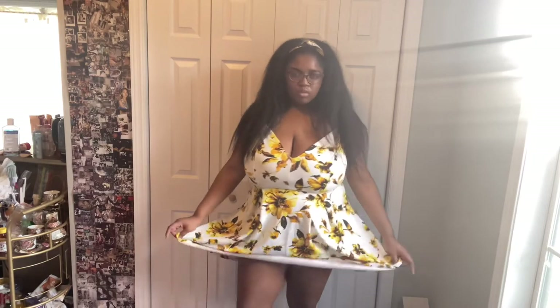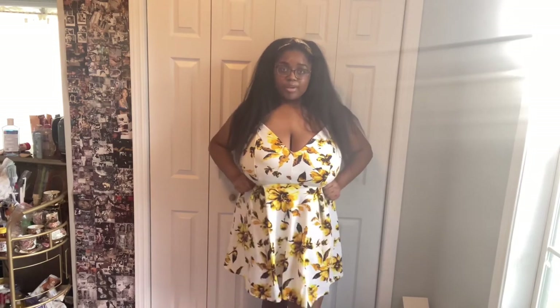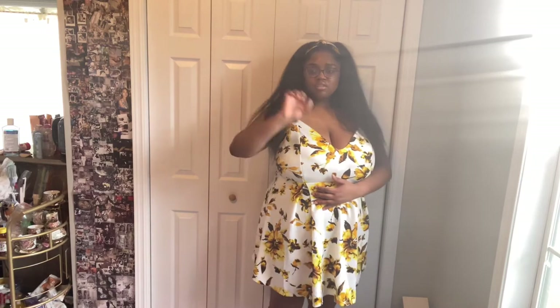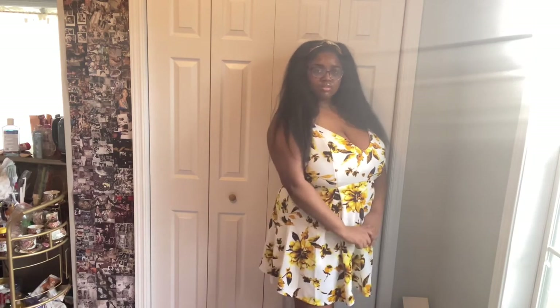I wonder if this dress would work better styled with, like, a cute little brown belt and a big circle brown bag — would that be kind of cute? Moving on — I have some issues with this next outfit. This is the 'Trip to Dubai' tunic tee and the 'Uncomplicated' seamless shorts. These shorts are pretty long — they go all the way up to right here.